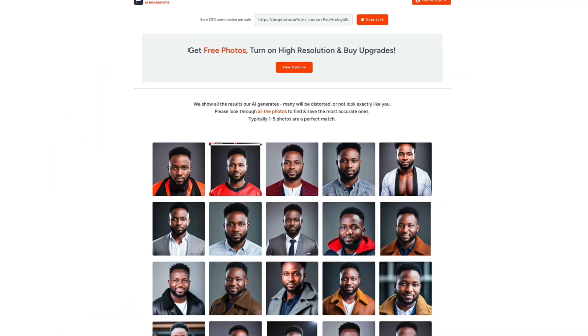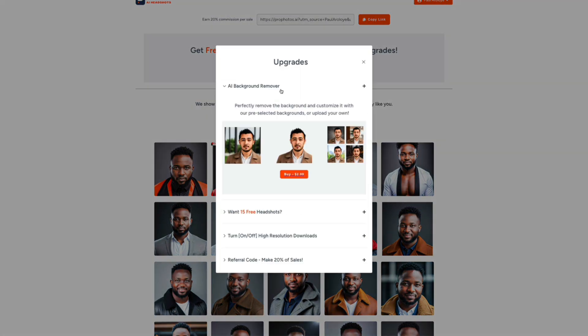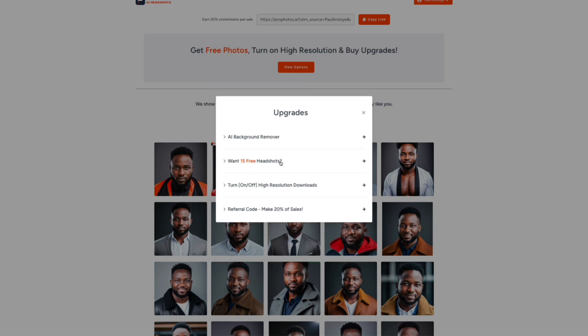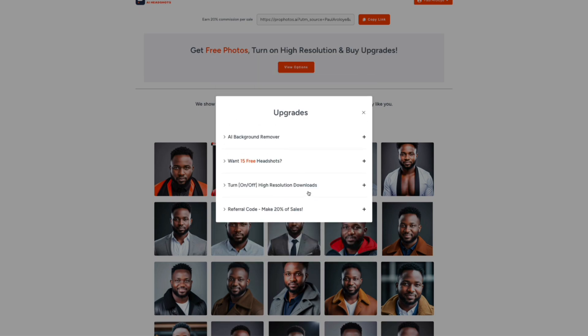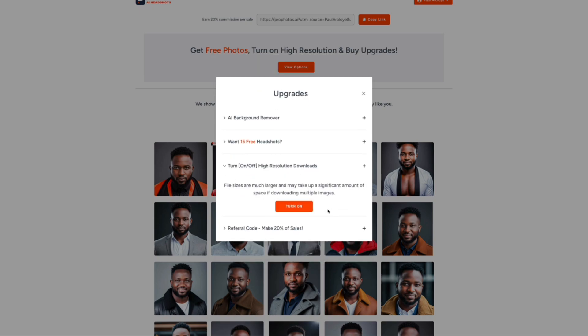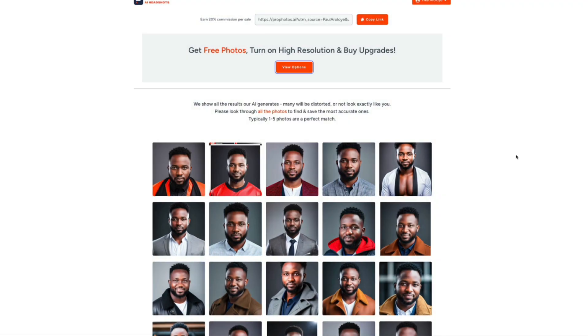I'm seeing options like 'get free photos,' 'turn on high resolution,' and 'buy upgrades.' For example, AI background removal costs $3, or you can get 15 free headshots by sharing on social media. I'm going to turn on high resolution. You can also make money by referring others.